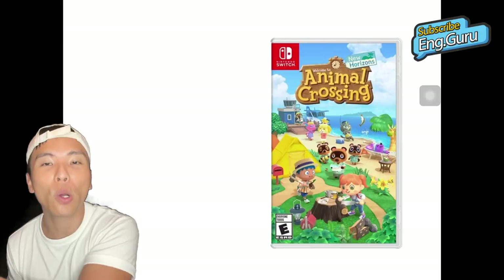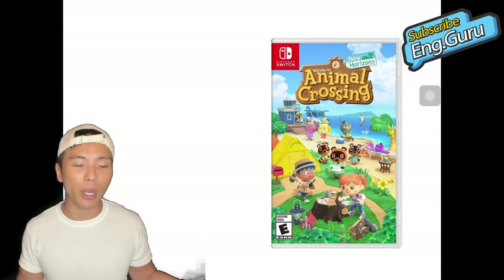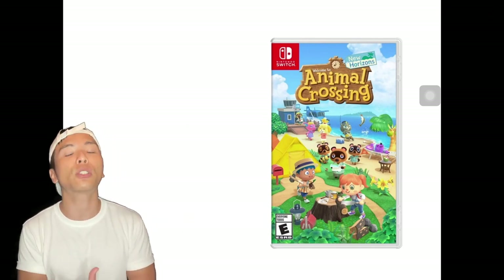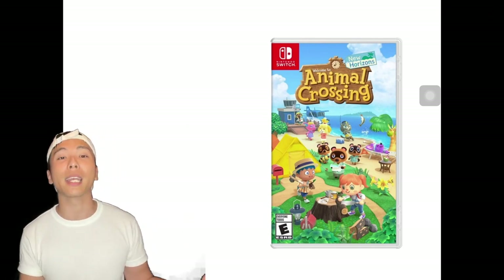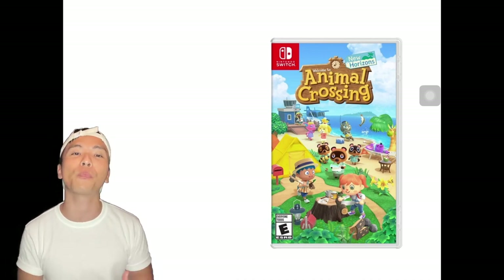The hottest topic recently — of course that is Animal Crossing! It is such a smash hit when it came out, and everybody, literally everybody, was talking about buying this game and spending most of their time at home playing it.